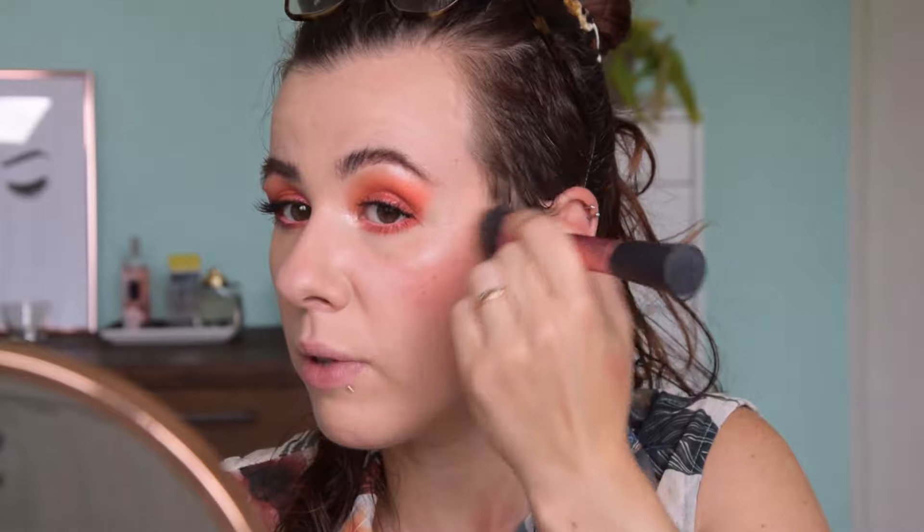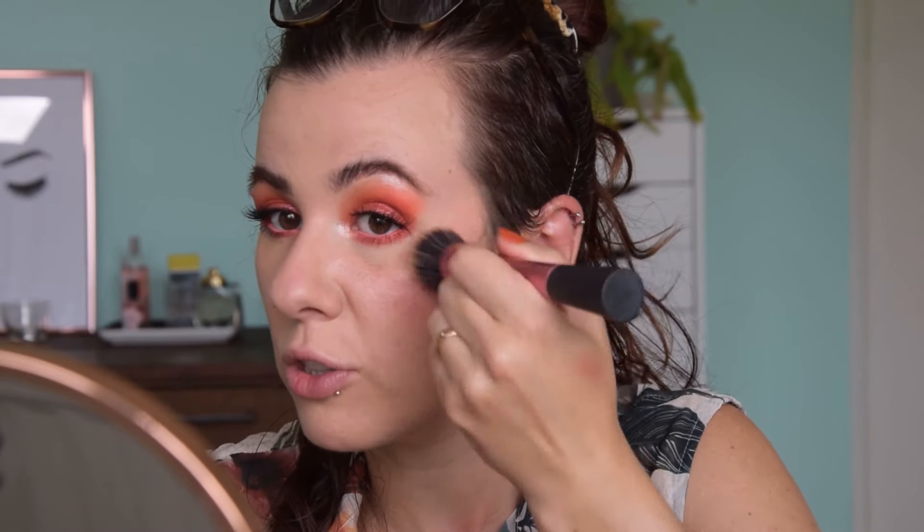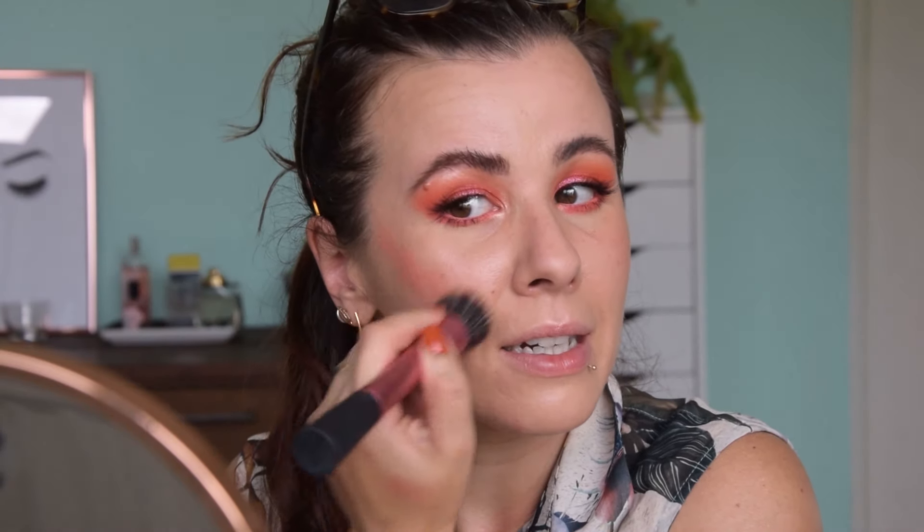I'm applying a little bit of the Colourpop Under Pressure blush first and using my brush to blend it out. I especially like with coral or peach shades to bring the blush really far into my temples, because it gives a little bit of a watercolor effect. I really like it with these shades — it looks beautiful and not ridiculous. I'm really liking these Colourpop blushes; I've mentioned them in my favorites, they last a long time, and I use them in a lot of tutorials and Instagram looks.